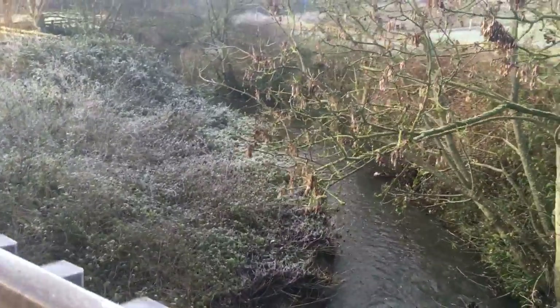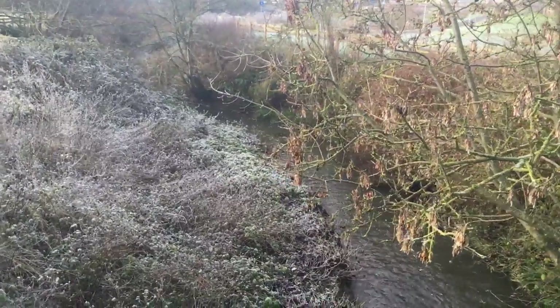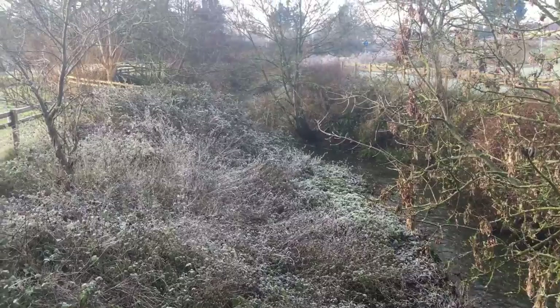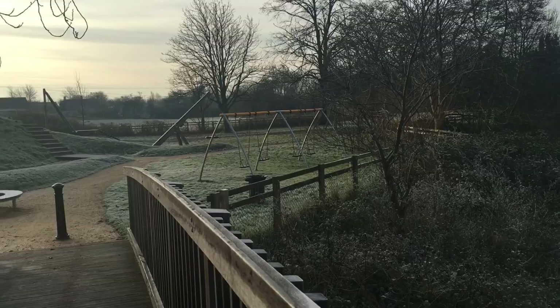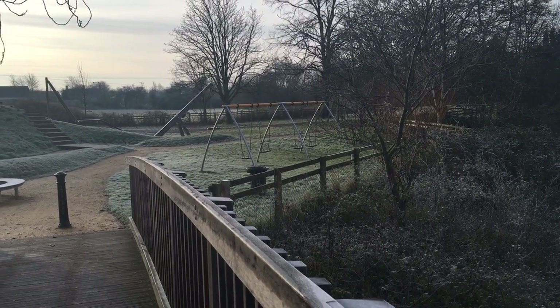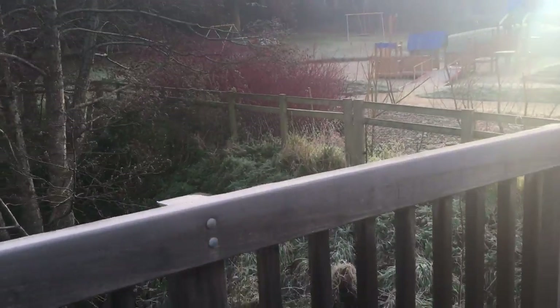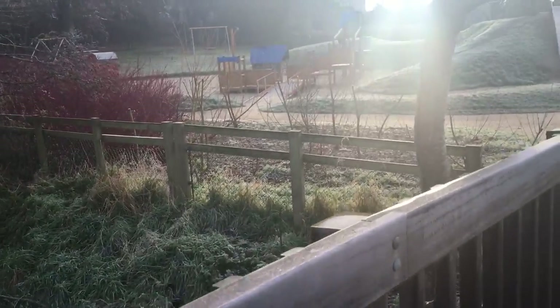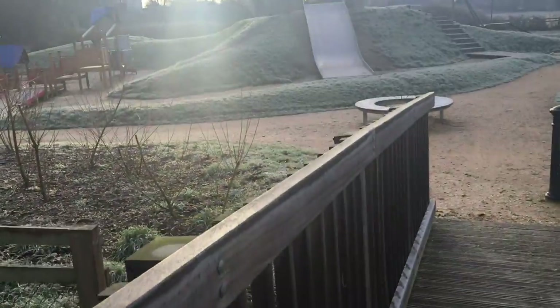I'm just on this bridge at the moment. I'm sort of near a park here and there's no kids here because they haven't broken up yet in school in this area. What I'm really interested in as well is just round here — it's not the play park area.